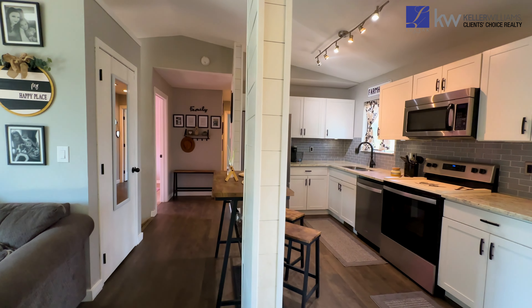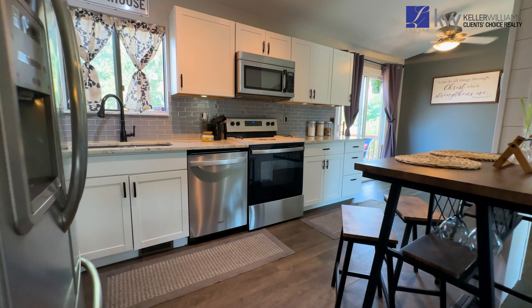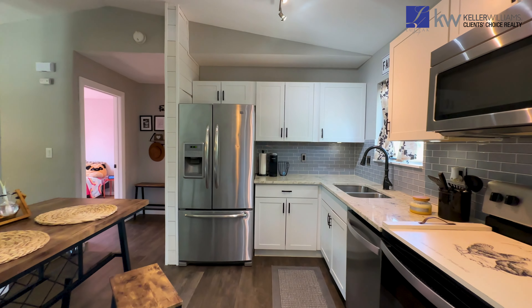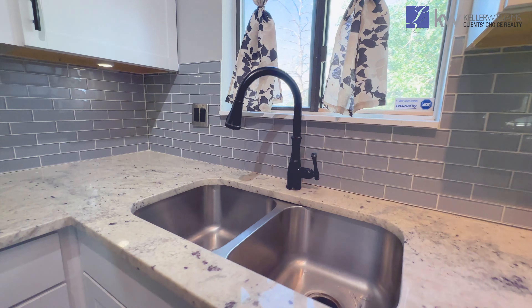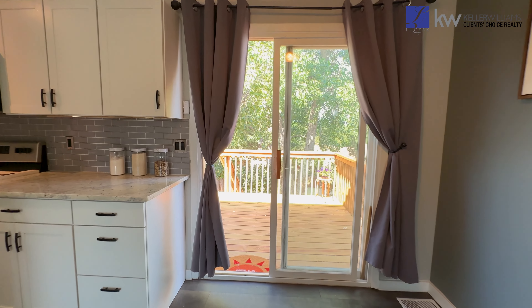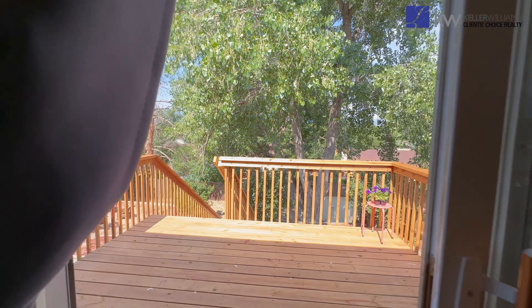With newer Maytag stainless steel appliances, a three-door fridge and freezer, granite countertops, white cabinets, and luxury wide durable vinyl flooring that is scratch and pet resistant. This home has plenty of natural lighting, leading out to the brand new deck, making this an ideal spot for family dinners or entertaining.